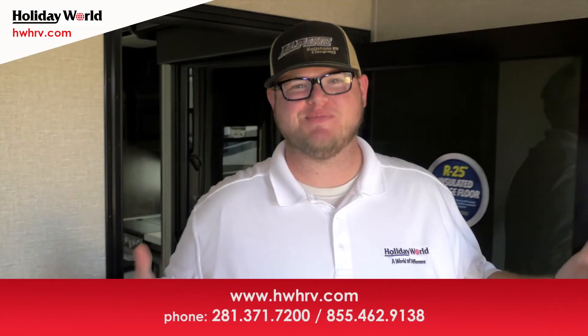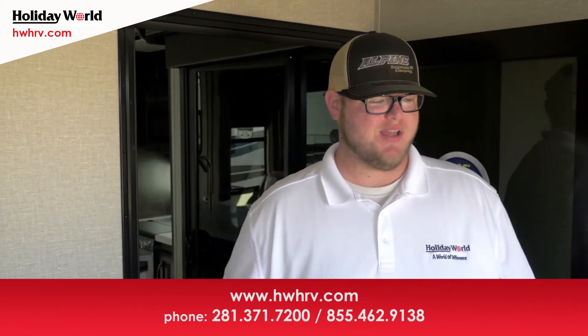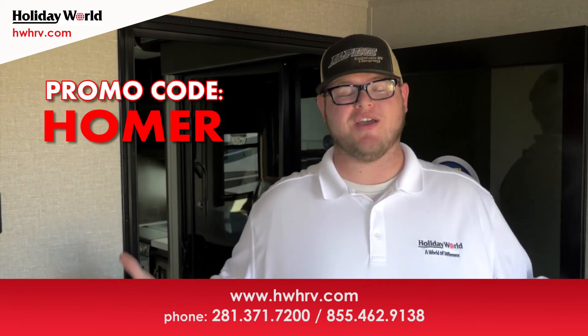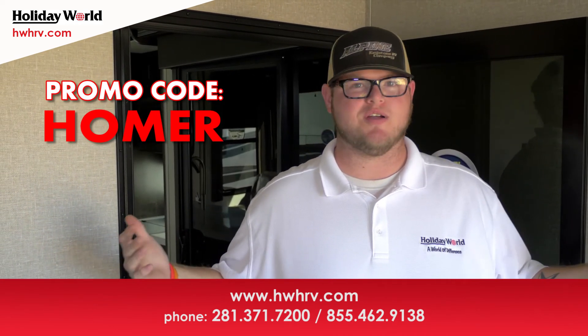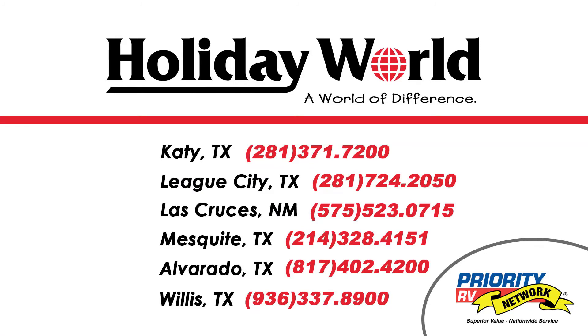All right, once again, we just finished up checking out this beautiful unit — the Grand Design 3.9 Momentum Toy Hauler. I'm Homer, down here at Holiday World of Katy in Katy, Texas. If you have any more questions or want to get some pricing information, feel free to reach out to me at 281-371-7252. Thank you for your time — go RVing!